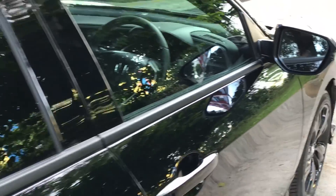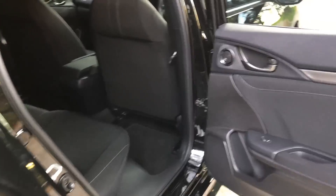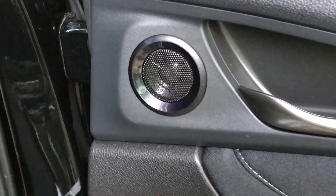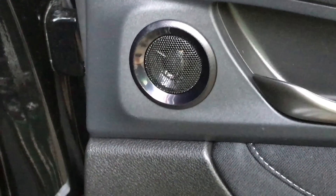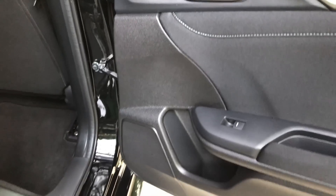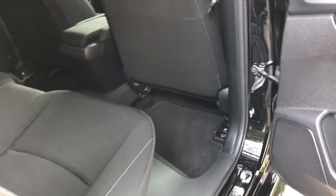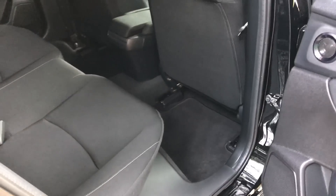Now let's take a look at the interior. On the door panel, we have tweeters located specifically for the rear passengers, and the regular speakers are at the bottom. If you look at the leg room of this car, it's actually pretty decent for a car in its class.